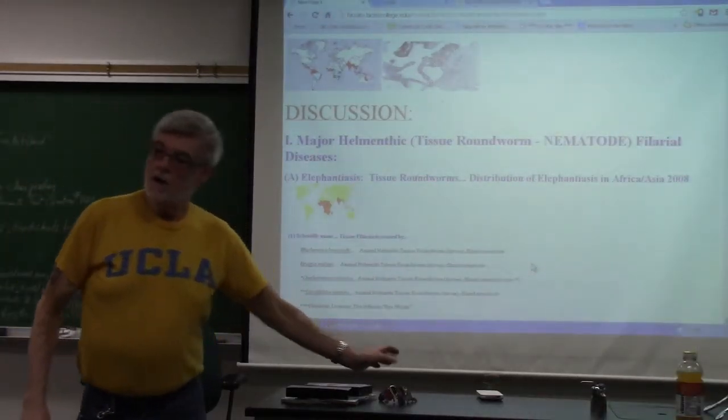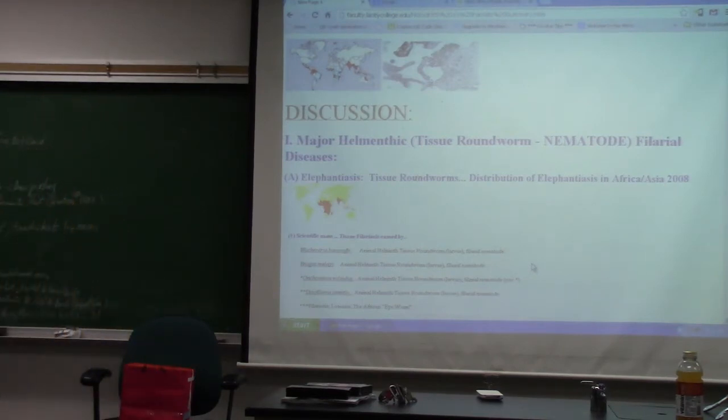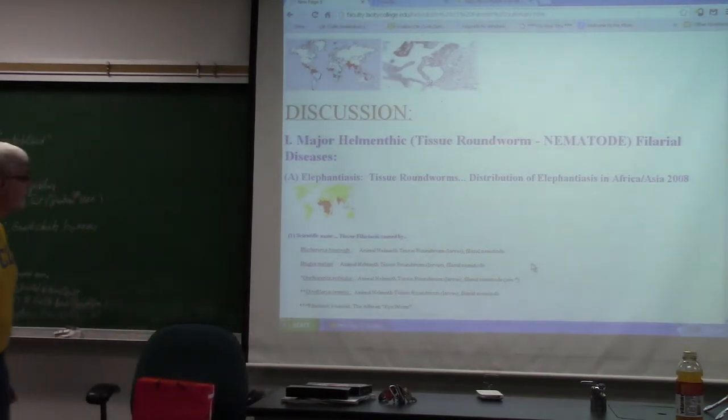Today we're doing the parasite lecture. There are two videos — one short and one medium — and they will be on the test. They go in your lab record book front to back with an asterisk, date, and title. One is called 'African Sleeping Sickness: A Cure Not Used' and the other is 'Conquest of the Parasites,' which covers everything on your parasite test.